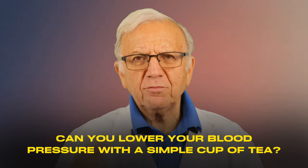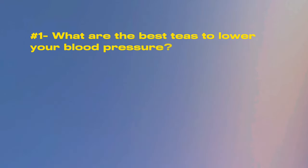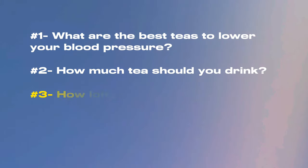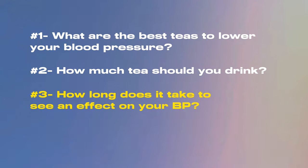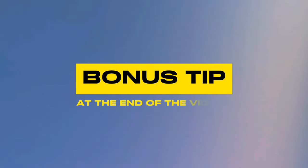Can we lower your blood pressure with a simple cup of tea? Today we're going to dive right into these key questions. Number one, what are the best teas to lower your blood pressure? Number two, how much tea should you drink? Number three, how long does it take to see an effect in your blood pressure? And question number four, what about tea extracts? I'll have a bonus tip at the end of the video. We are zeroing in on the prominent three: green tea, black tea, and hibiscus tea. Let's explore how these teas can help lower your blood pressure.